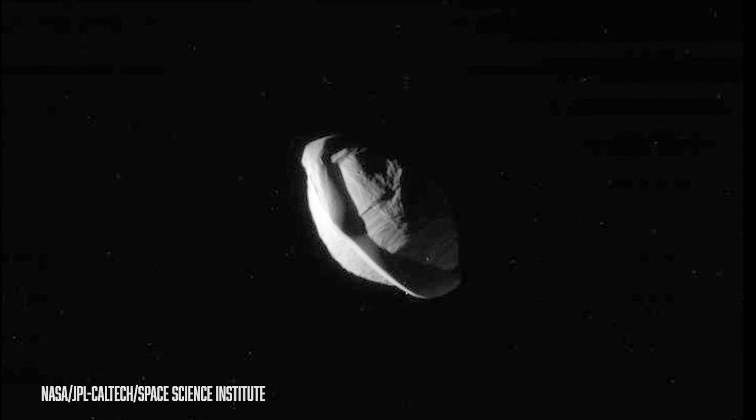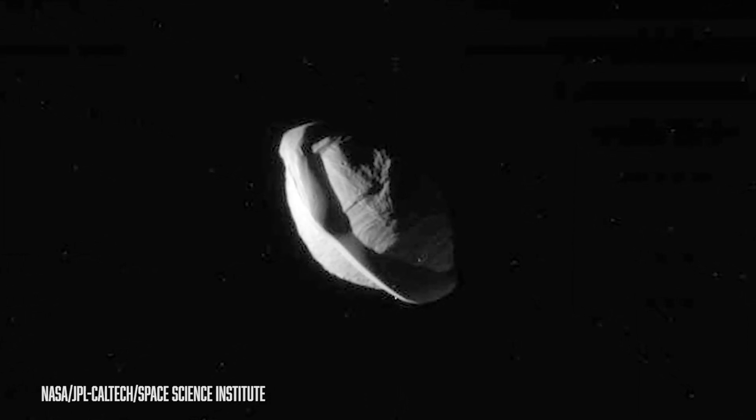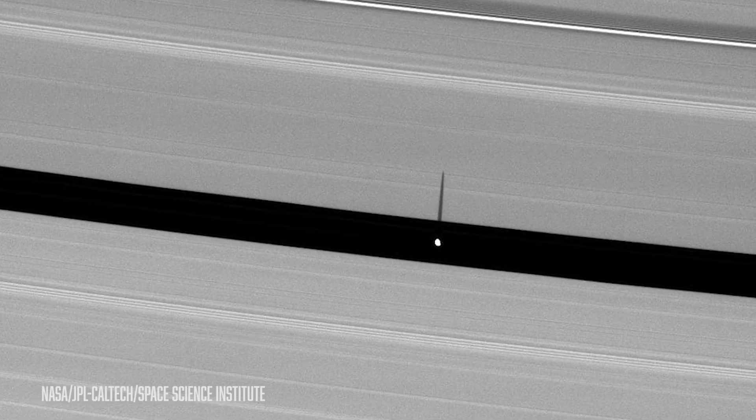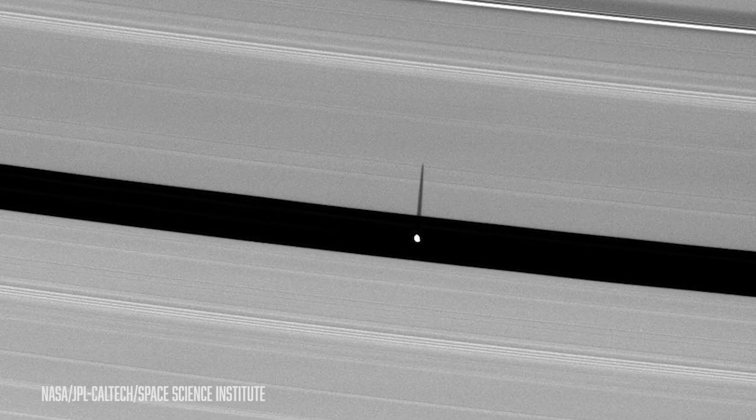A while back I did a video about some of my favorite weird moons. One of those weird moons I documented was Pan, the ravioli moon. Pan is a moon in one of Saturn's rings that accumulates sort of a tutu around it as it goes through the rings. So as Pan is flying around Saturn and picking up stuff in its ring, it creates this ravioli-like shape as a result.